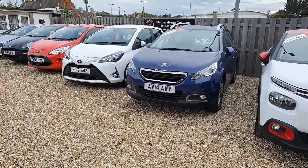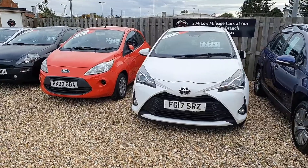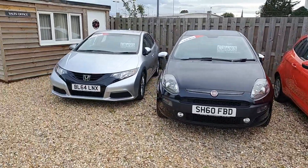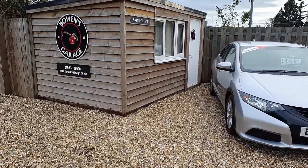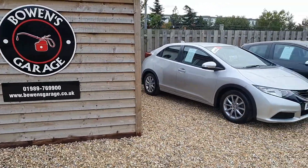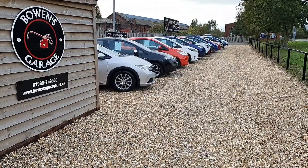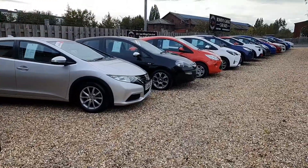We're really pleased to have finally opened this site. We've had our current site in Ross for seven years now and sell 200 odd cars a year with about 20 to 25 in stock at any one time. We'd outgrown it to a certain degree and needed some more space to meet the demand, so this place came up and was available. We both live in Hereford and this site is actually only two minutes from my house, which is quite convenient.